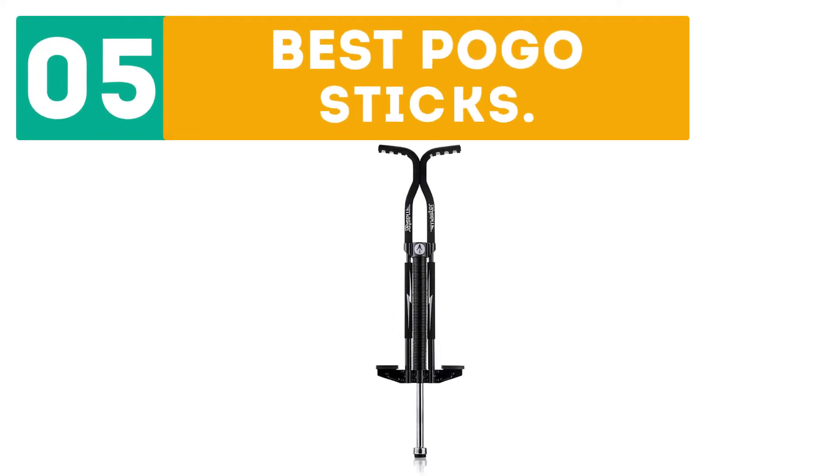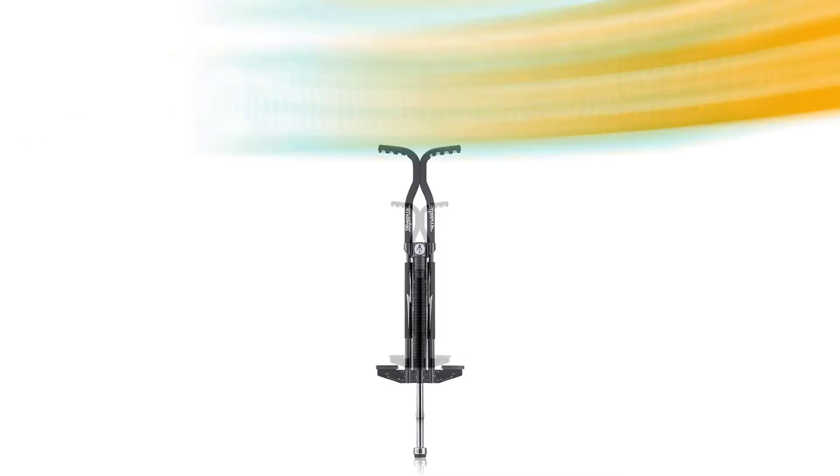GearBor presents the top 5 best pogo sticks. Starting off our list at number 1.